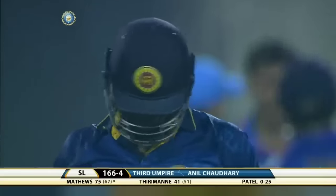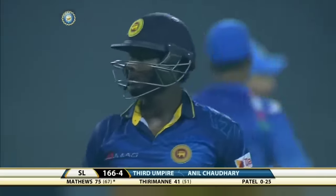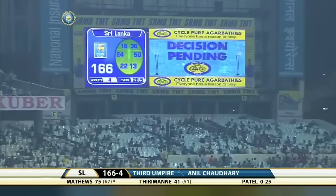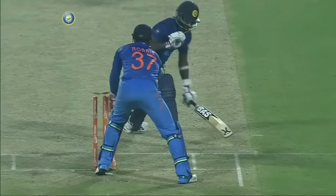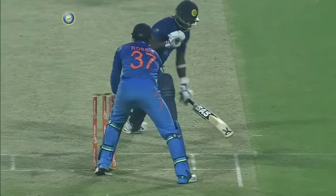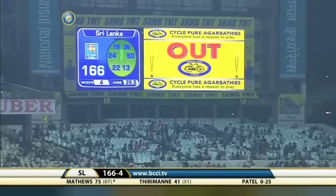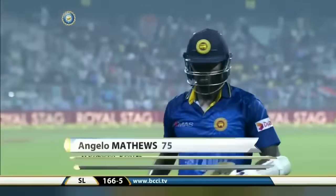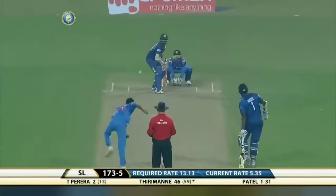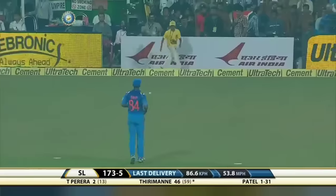The umpire has referred it upstairs, but he doesn't need to — because Angelo Matthews is walking. A smart piece of keeping from Robin Uthappa. He knows he's short. Confirmation: the Sri Lankan captain is gone. What a match — and that'll be 50 for Thirimanne.